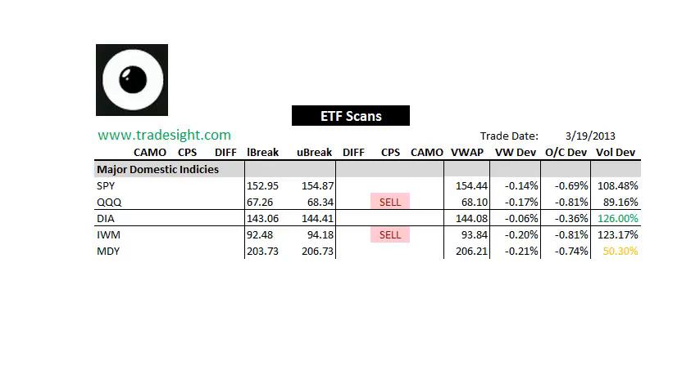Right now, the majors are showing us some bearish signals. We've got a CPS signal to the downside here for the Qs that track the NASDAQ. We've also got a downside CPS signal for the IWM that tracks the small caps. We also have some volume bumps here, so volume is picking up on the downside. We've got good volume to the downside here in the Diamonds.